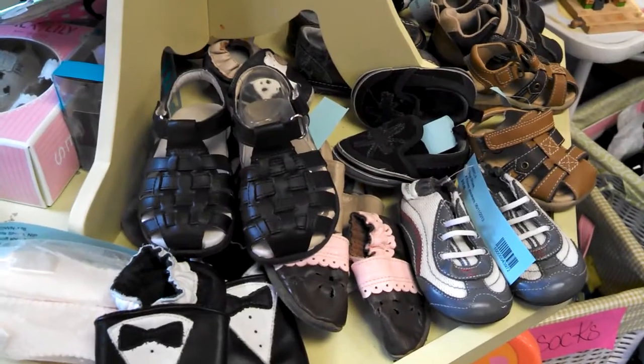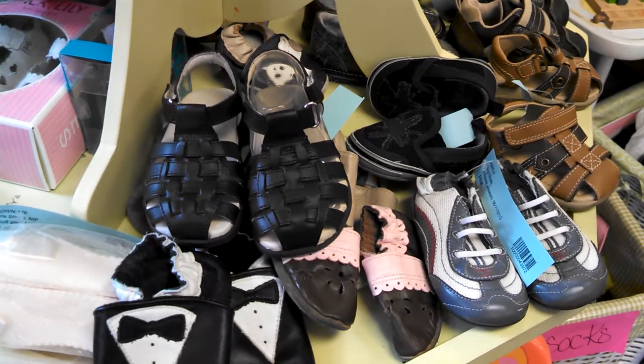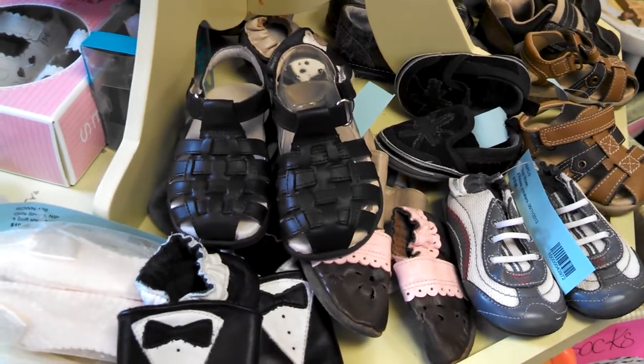Consignment stores like KC Kids Hoboken are a great option to pick up new and gently used kid gear, and also get rid of the stuff that you've outgrown. So come inside with me and let's see what's on offer.